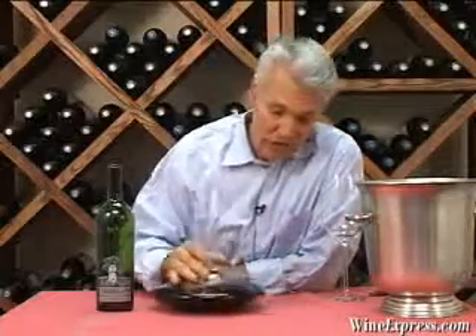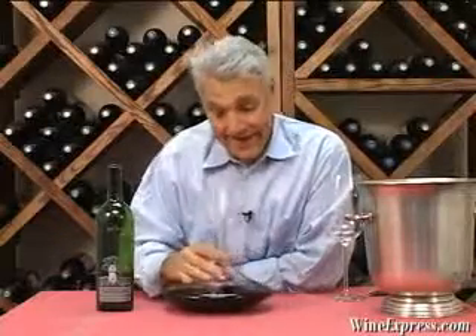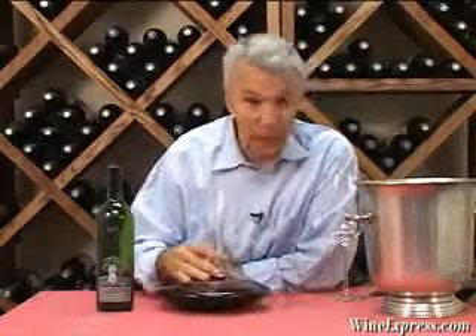This is Silver Oak 2005 Napa Valley Cabernet Sauvignon — the latest release from Silver Oak. As you can see, I've got it in the decanter here, breathing.